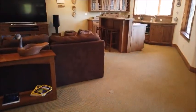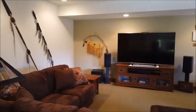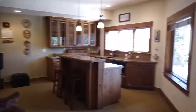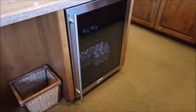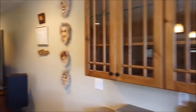One step up from the pool room is a second family room. It has a television, a wet bar with a built-in wine or beverage refrigerator underneath, a nice view, and nice cabinets with glass fronts.